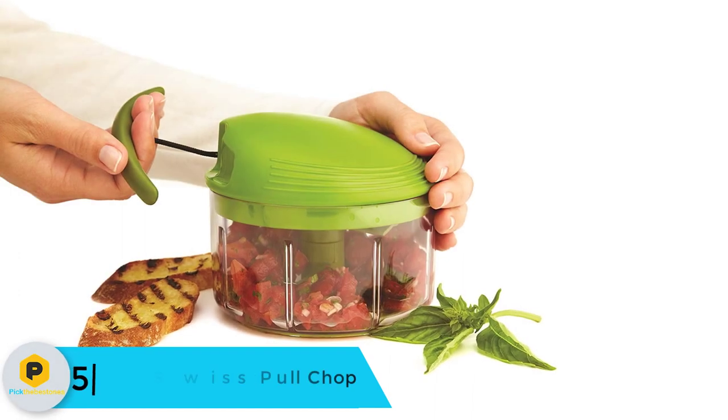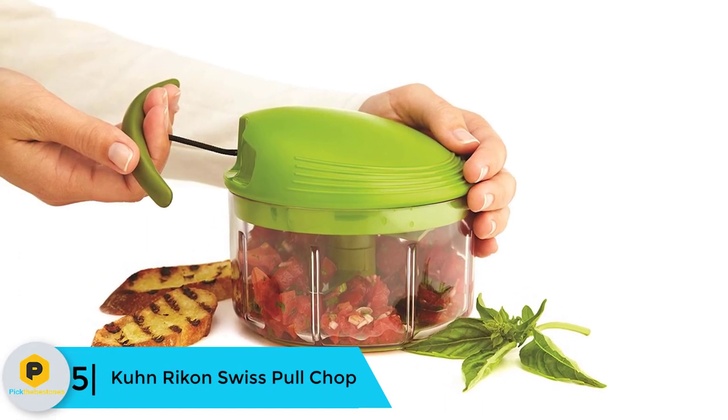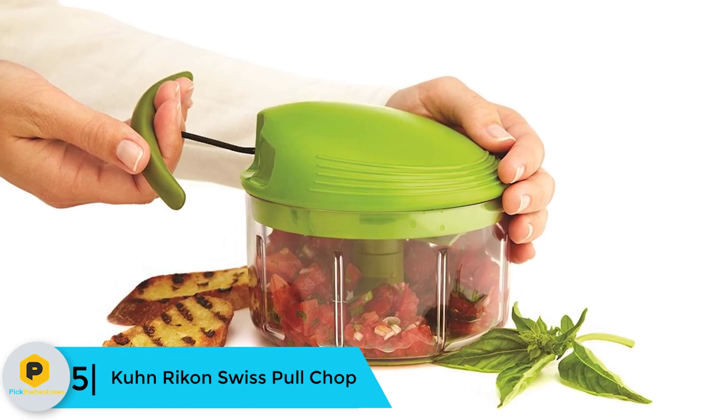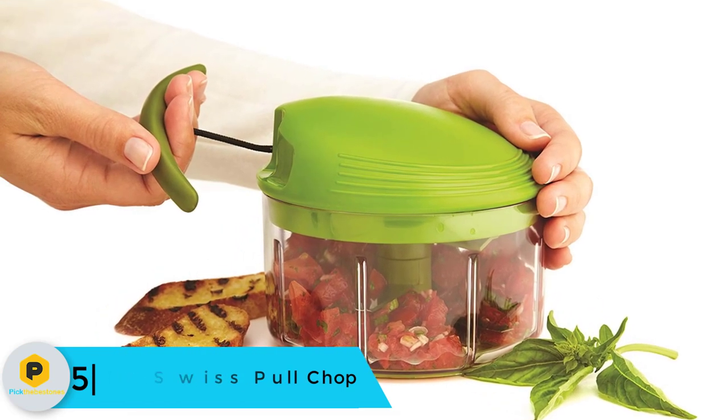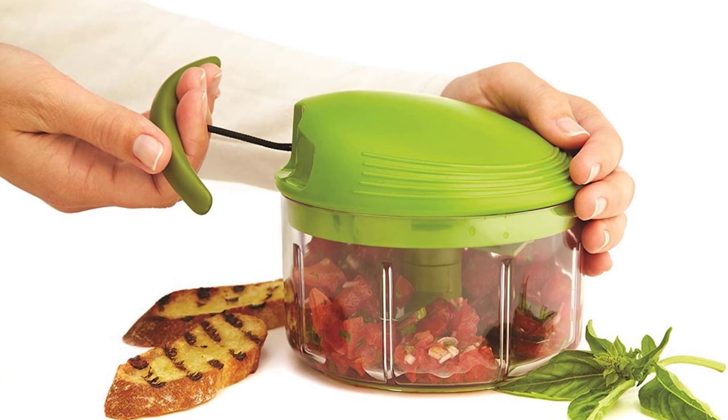Starting at number 5, we have the Kuhn Rikon Swiss Pull Chop. If you are looking for the best manual food chopper for home, you should try this item that comes with durable construction. This Kuhn Rikon Swiss Pull Chop machine will make your work easier.